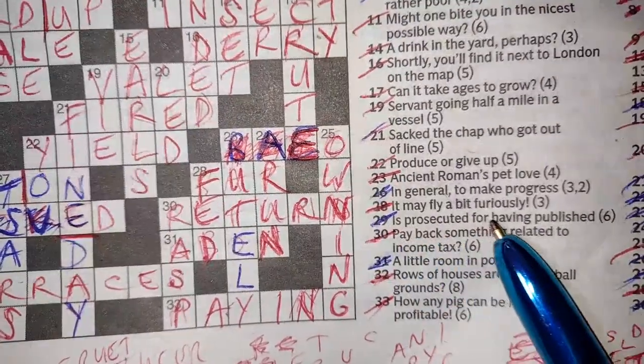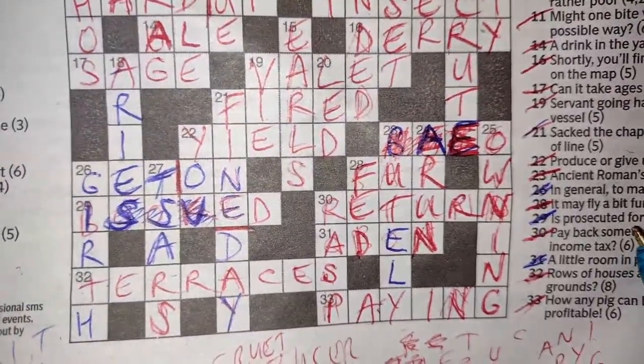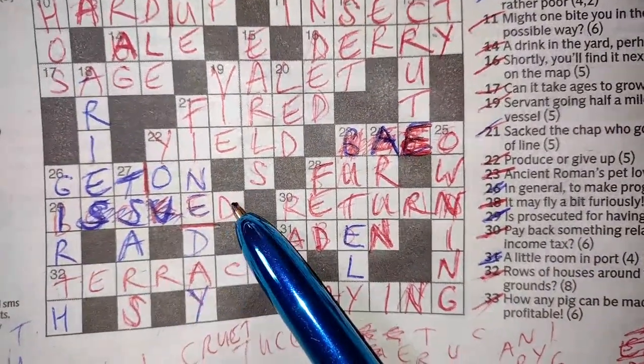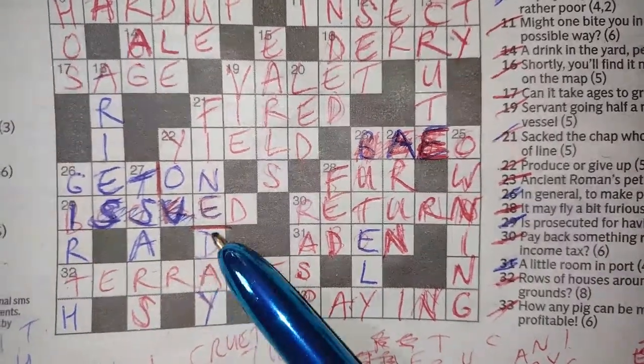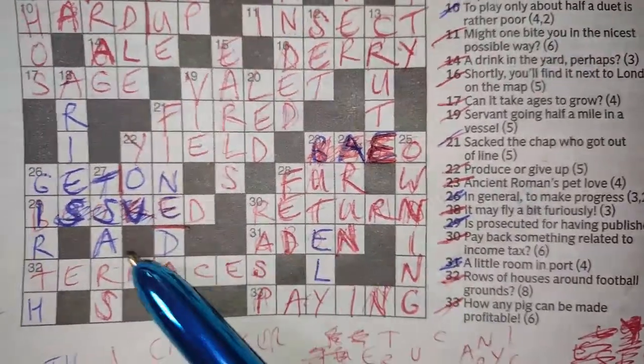Next clue: 'prosecuted for having published' — ISSUED. 'Is sued' — prosecuted for having published. It's got a double meaning if you split it up like that.